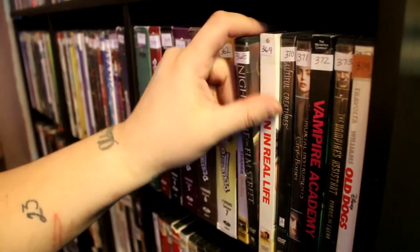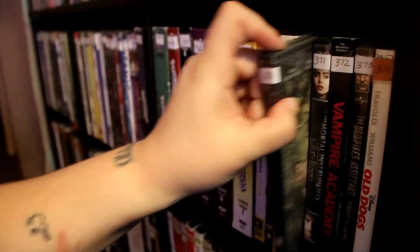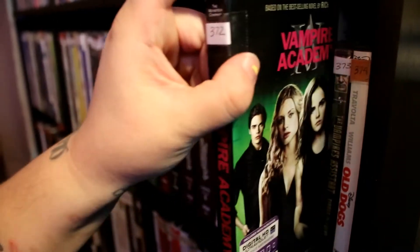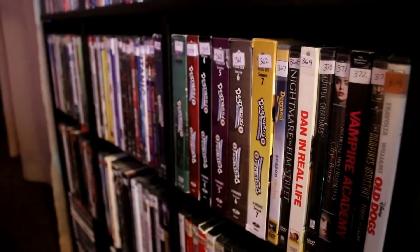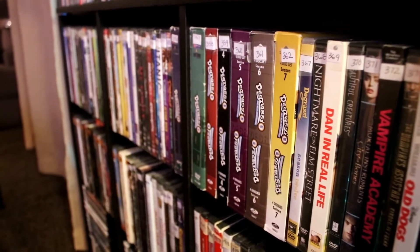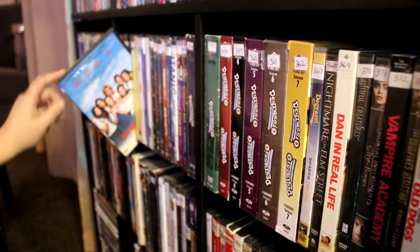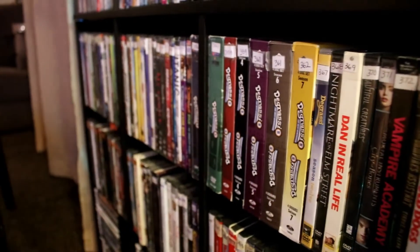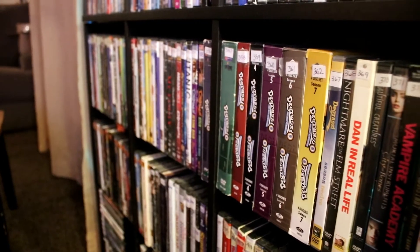Nightmare on Elm Street — the remake. Down in Real Life. Beautiful Creatures. Mortal Instruments. Vampire Academy. Vampire's Assistant. Old Dogs. This shelf is hard because it has a few of my favorites. I'm going to say it's between The Craft and Now and Then, but also my Degrassis — I love my Degrassis.